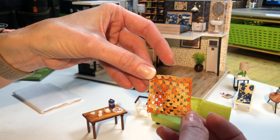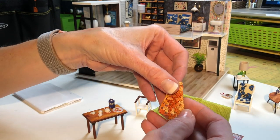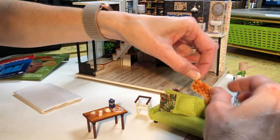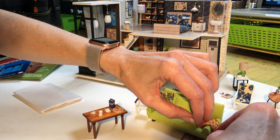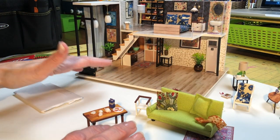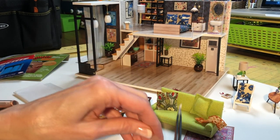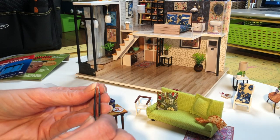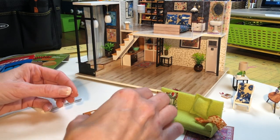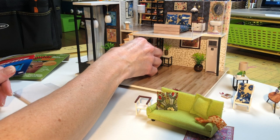I crocheted this little throw out of some tatting thread and the tiniest crochet hook I had, which was a size 14. I don't think I'm going to drape it on the back of the couch because it's a little dated, even though the house has kind of a mid-century feel. Anyway, this is what I'm up to tonight. My thought is I'm going to fasten this stuff down and then put the set on a bookcase in the living room.